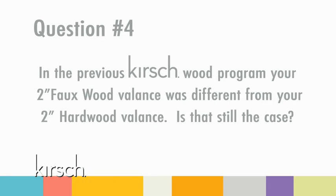Question four: In the previous Kirsch wood program, your 2-inch resemblance faux wood valance was very different from your 2-inch hardwood valance. Is that still the case? No. This has changed in the 2013 program with the addition of the new complements. You can now select the same complement in every material type.